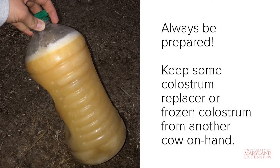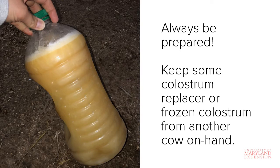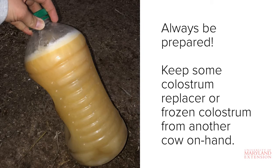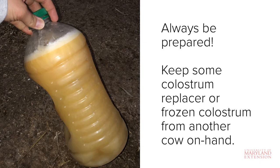Fresh colostrum can be obtained from another cow, either in your herd or another herd, and stored frozen for up to a year. It is important to ensure that the cow you obtain colostrum from is healthy and disease-free, especially if the colostrum is coming from another farm. Diseases such as Johne's, leukosis, and mycoplasma can be transmitted through the milk. You can freeze colostrum in a variety of different containers. Shown here is colostrum stored frozen in a plastic juice jug. Another popular option is to fill a gallon Ziploc bag with 2 to 3 quarts of fresh colostrum, squeeze out the air, seal it, and lay it flat to freeze so that it thaws quickly when you need it.